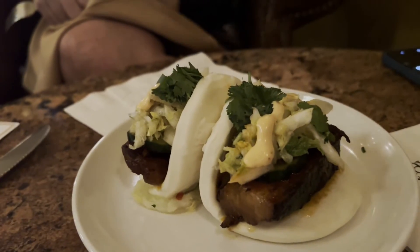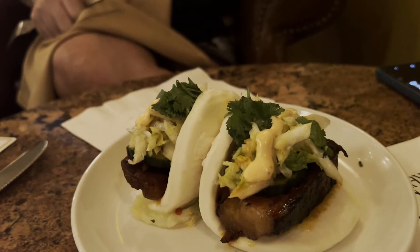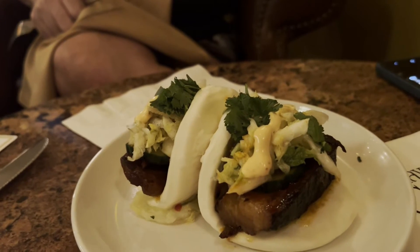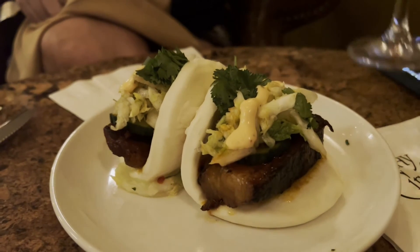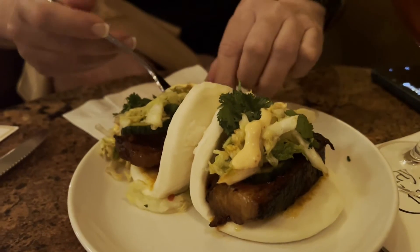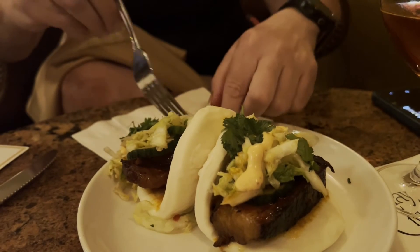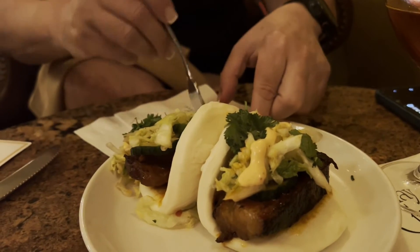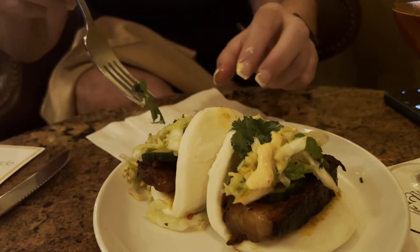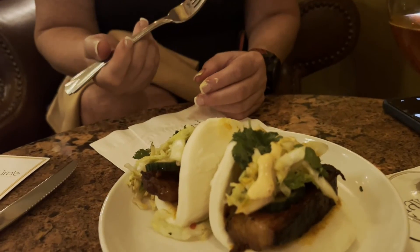And these are pork belly bao buns — like chasu bao. We haven't tried those ones yet. Are you going to try one? Tell me. Sure. I love this place. This is one of my favorite places to come in Disneyland. It's the Carsey Theater, the lounge. You get just little items. They're really good — just top notch. They taste like chasu bao buns.